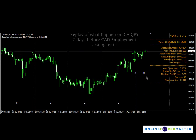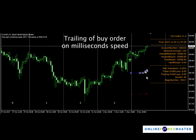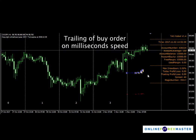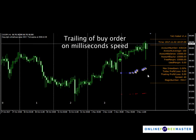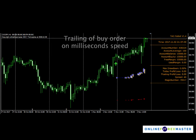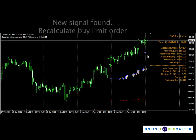TAG trails the buy order by removing previous orders and putting in new ones. The trail is really very fast, because if you don't have a quick trail you can't catch that spike down in case there's news coming. At the end of the day we move into a new signal.